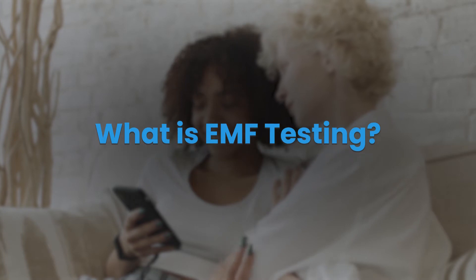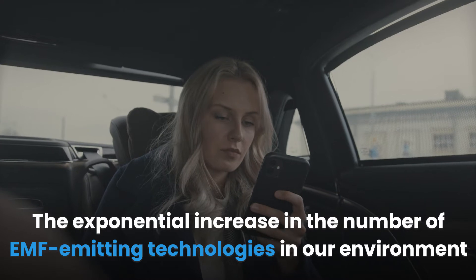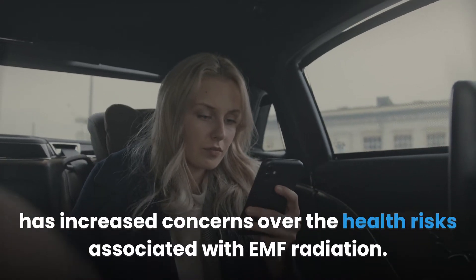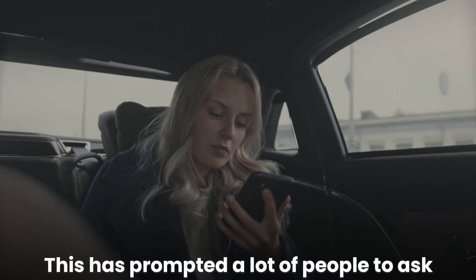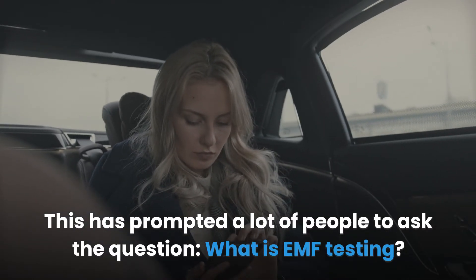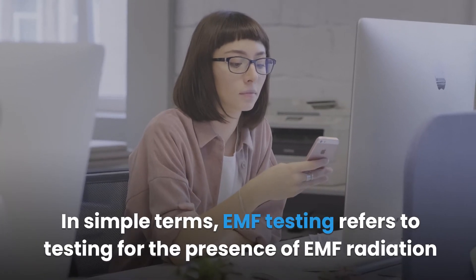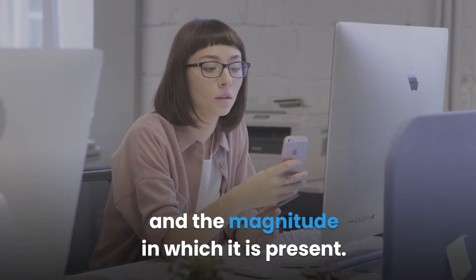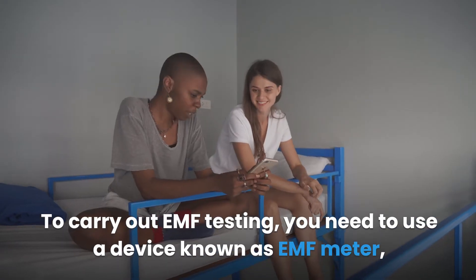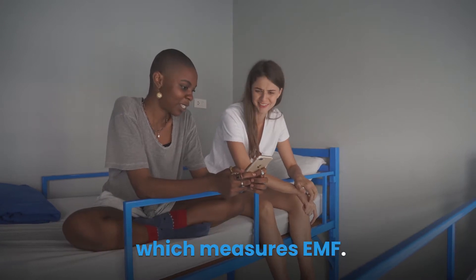What is EMF testing? The exponential increase in the number of EMF-emitting technologies in our environment has increased concerns over the health risks associated with EMF radiation, prompting many people to ask this question. In simple terms, EMF testing refers to testing for the presence of EMF radiation and the magnitude in which it is present. To carry out EMF testing, you need to use a device known as an EMF meter, which measures EMF.